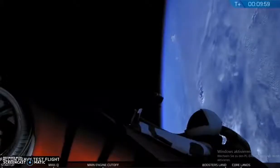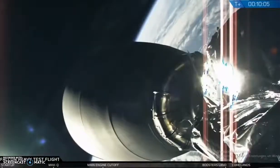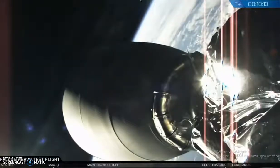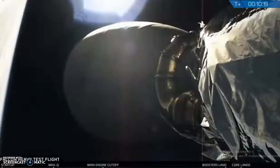Meanwhile, the second stage is continuing its trajectory towards Mars — it's all looking good there. It's an outstanding test flight of the Falcon Heavy. A lot of views coming down from low Earth orbit. The second stage successfully got there, as a culmination of a great Falcon Heavy test flight.